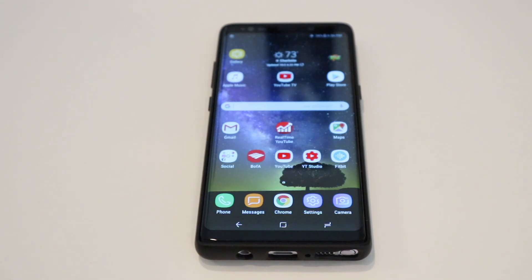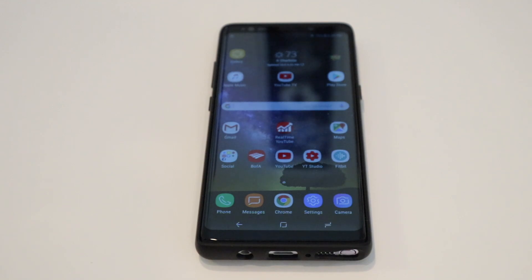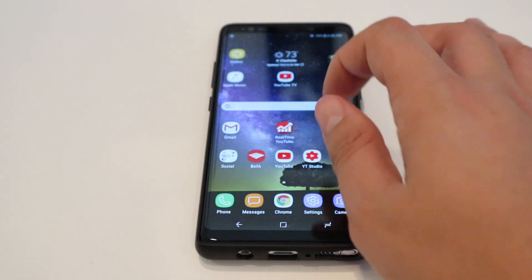This is the Note 8. By the time you're watching this video it's probably been a little longer than three weeks. I've had this phone essentially since it came out — basically the day before it was launched in the United States, which I think was the 14th or the 15th. I think I got it like a day before.